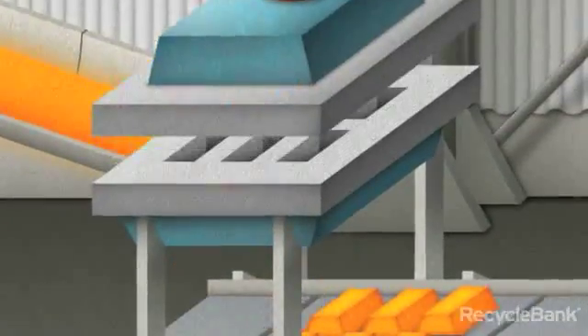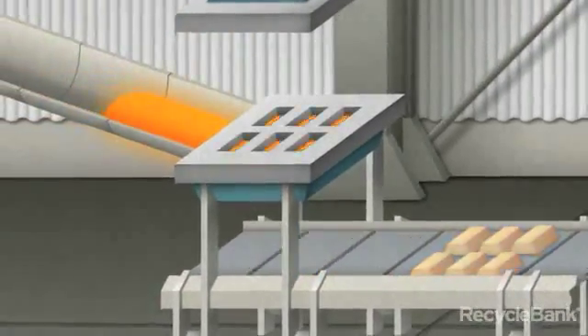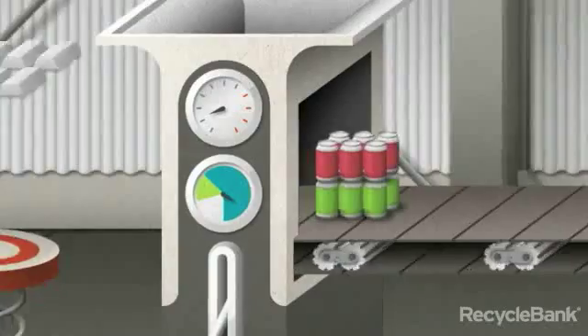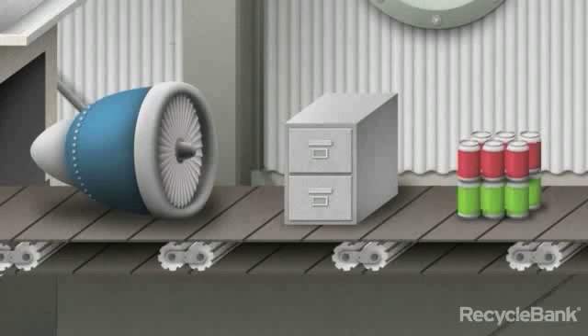The molten metal is then cast into molds, becoming metal bars called ingots, similar to the bars of gold in your favorite heist flick. Once cool, the ingots are sent to manufacturers who shape them into new products, like aluminum cans, foil, file cabinets, office supplies, and even components for cars and airplanes. Click on these recycled metal products to learn more, or you can continue on to the plastic reclaimer.